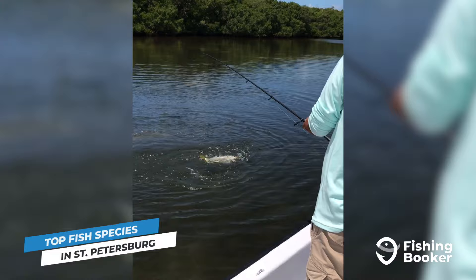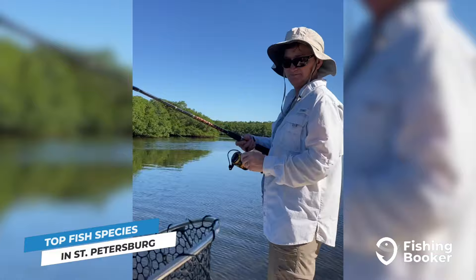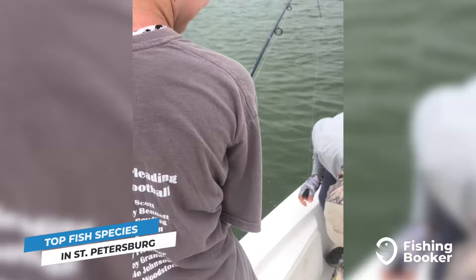Topping the list are none other than snook. These powerful and challenging inshore game fish can be found nearly year-round around mangroves, docks, and bridges. They prefer warmer water temperatures, however, and can be subject to seasonal closures. So make sure you're checking up on the latest regulations before planning your trip.